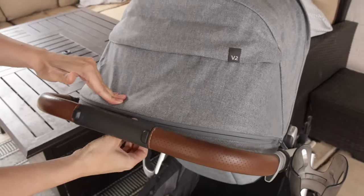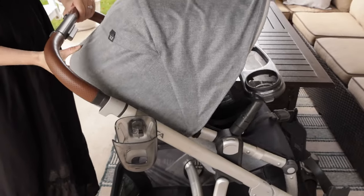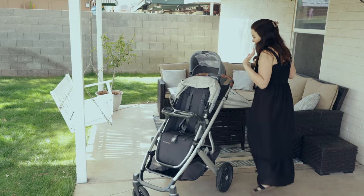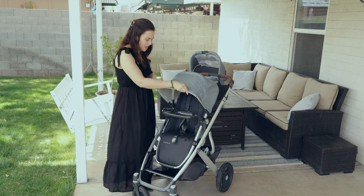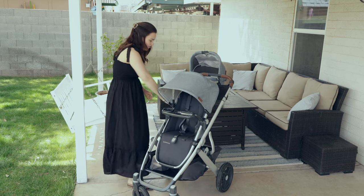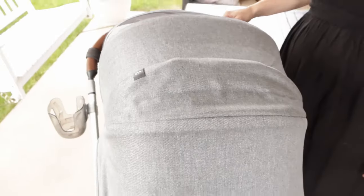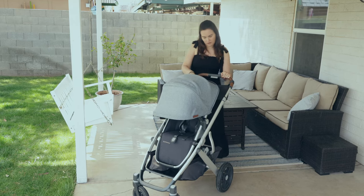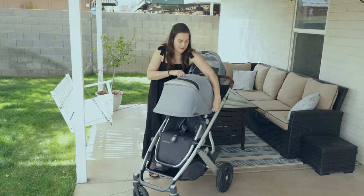The seat has many reclines that are super easy to use, including one that's nearly flat. With the V2 version they upgraded the leg rest and the canopy. The canopy pulls down with a really good extension, and then it has a zipper panel you can bring down as well with a nice mesh airflow — like a second peekaboo window where you can actually see your child. There's also another peekaboo window you can use when it's not extended.